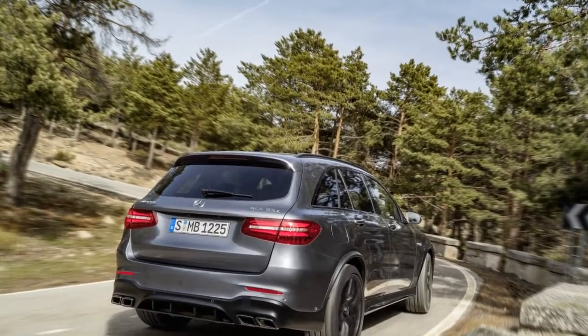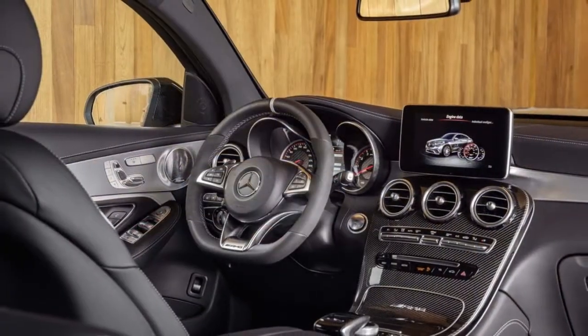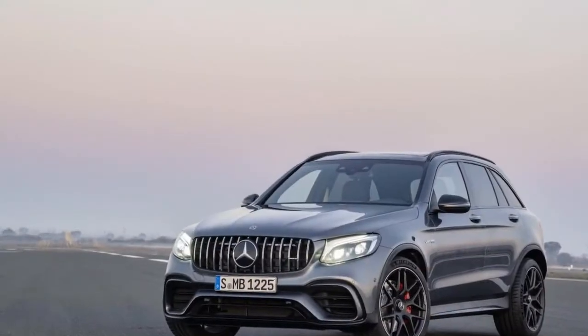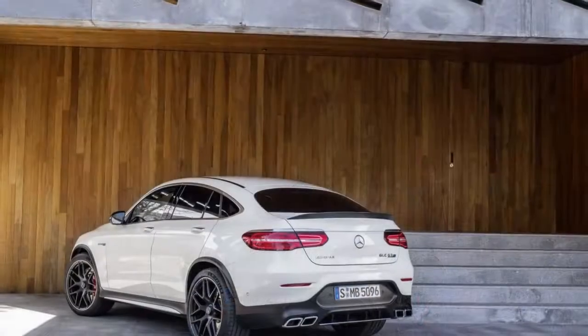Two AMG models dump the GLC 300's turbo-4 but keep its 9-speed automatic and all-wheel drive. The GLC 43 has a twin-turbo V6 with 362 horsepower and wonderfully taut suspension tuning and steering weight.